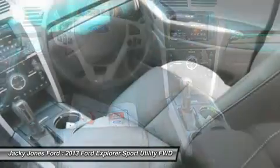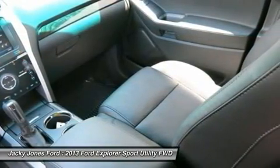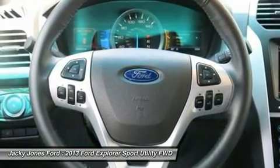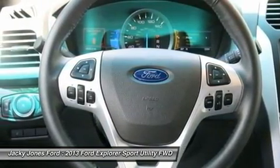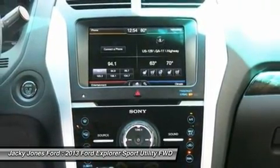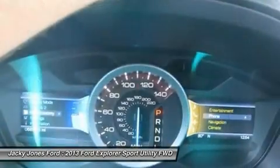This model sets itself apart with world-class safety features, a quiet interior, good value, surprisingly good gas mileage with the EcoBoost engine, and excellent drive quality. For more information, please call Nikki Davis at Jackie Jones Ford.